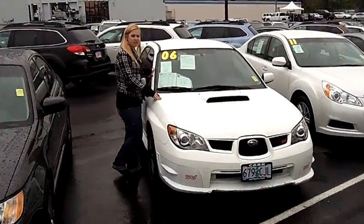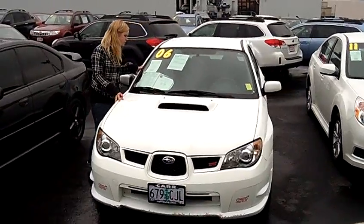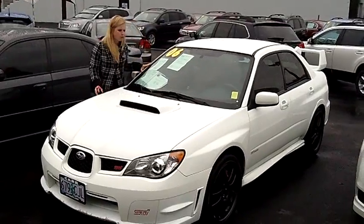Hey, this is Jennifer here at Car Subaru in Beaverton, Oregon off of Canyon Road. I'm bringing you this 2006 Subaru Impreza WRX STI, stock number S109174B.